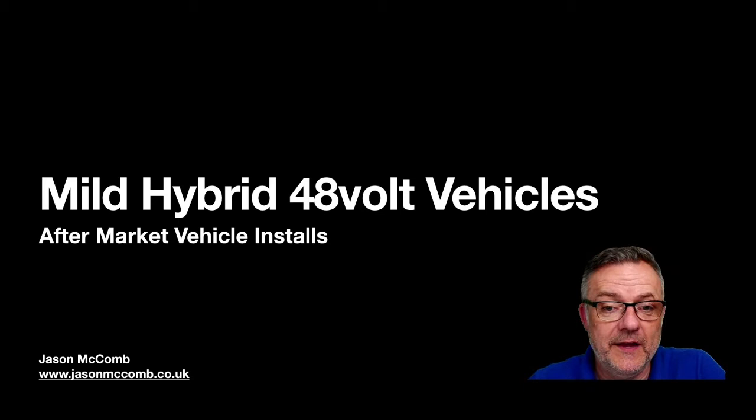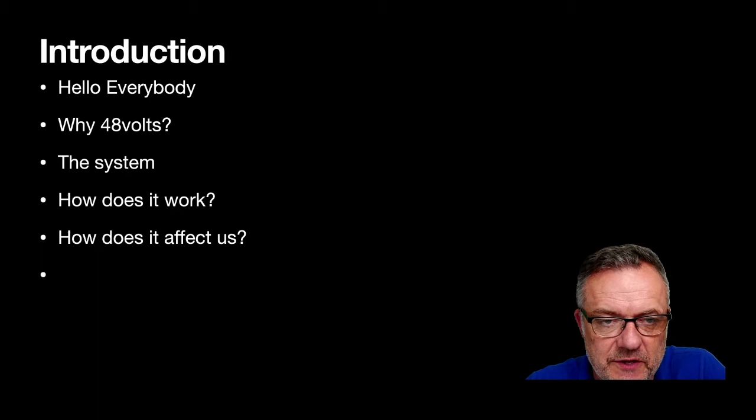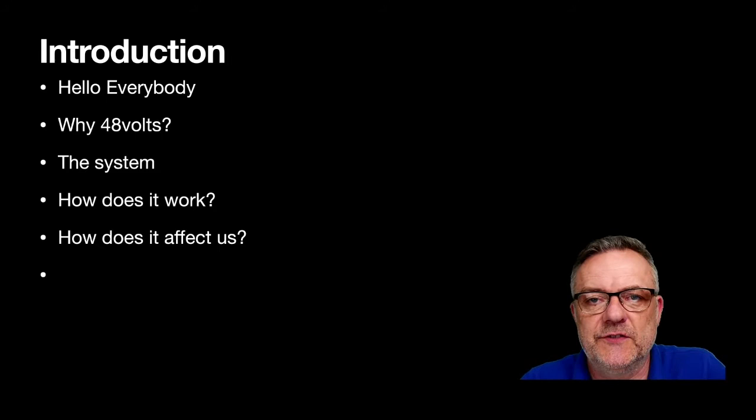Let's get started. First of all, why 48 volts? Why are manufacturers going to the 48-volt system? We'll look at the system itself, how it all works, how it's all put together, and then we'll look at how it affects us as the aftermarket auto electrical industry.